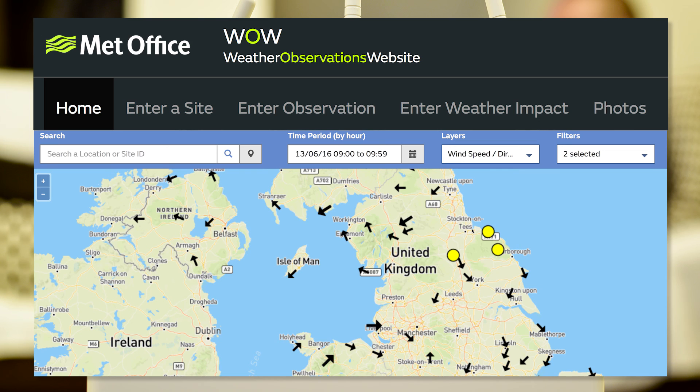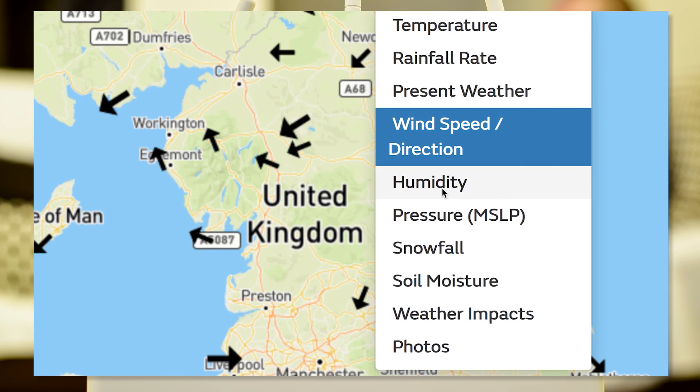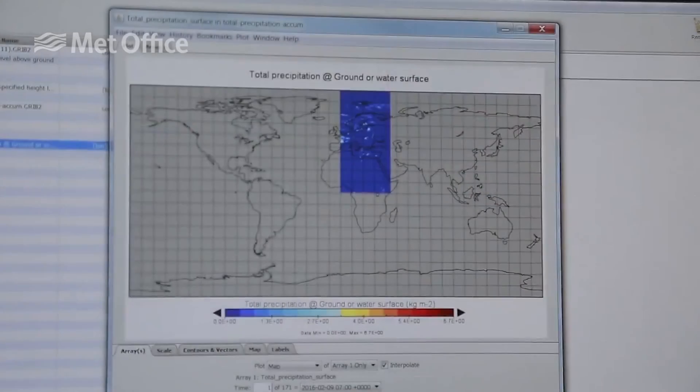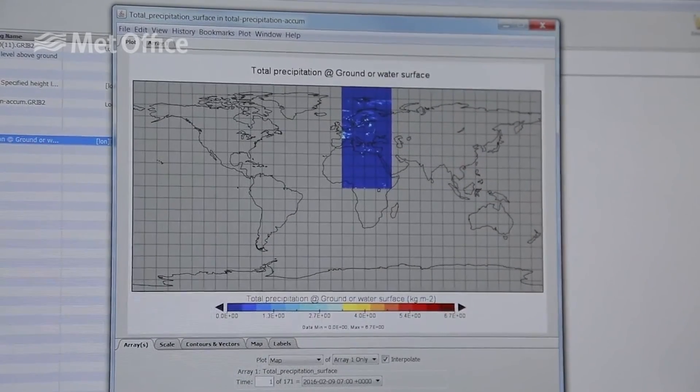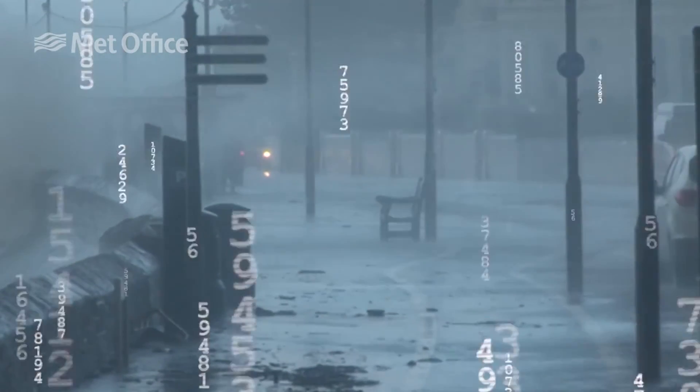Cloud-based services allow data to be collected and shared efficiently. The data can then be used to supplement information from professional networks, adding all important detail, particularly in bad weather. By harnessing the power of digital communications and user-generated data, the Met Office can improve the detail and accuracy of future weather forecasts.